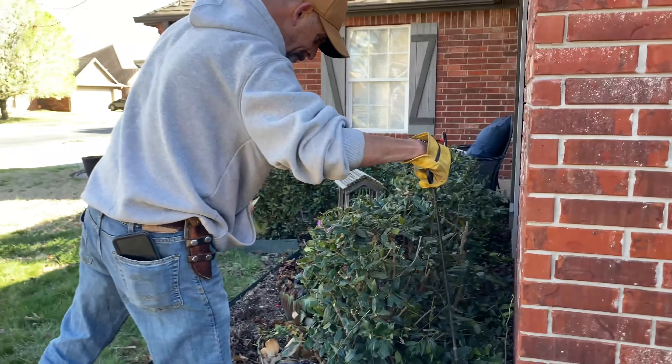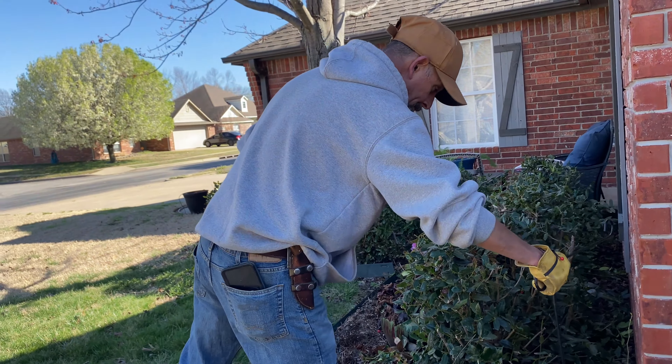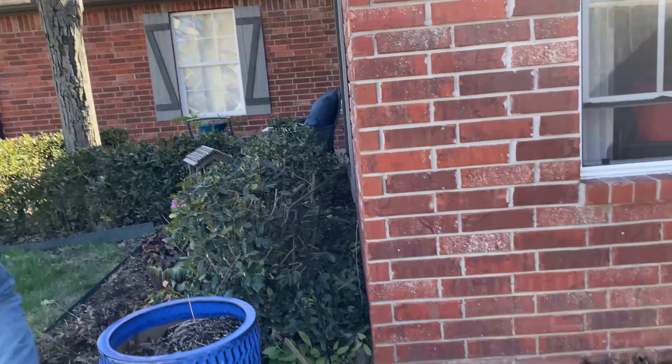That's been through some wind storms. Thank you, sir.